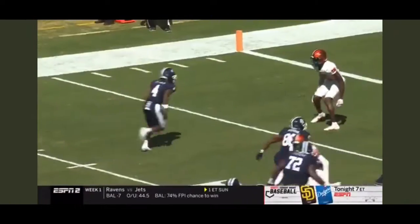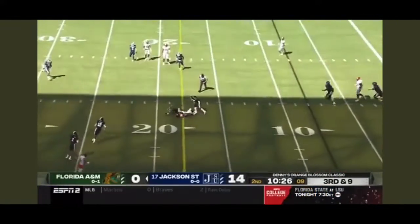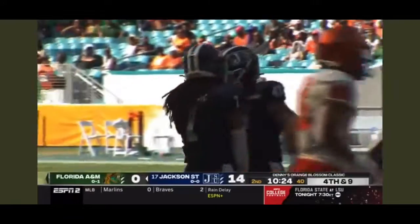One-on-one coverage, back shoulder throw. He's looking at him all the way. Throws... Oh wow, wow, what a hit laid to Xavier Smith. That was Baron Hobson there to try to ring his bell.